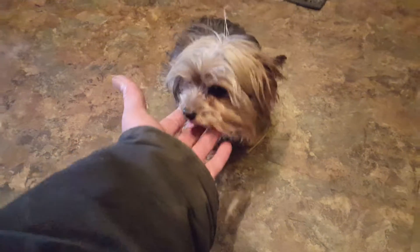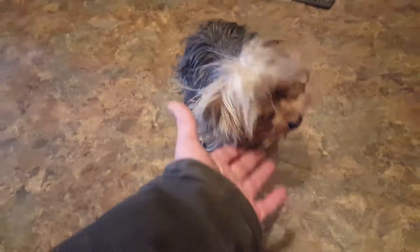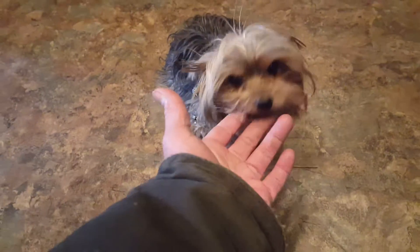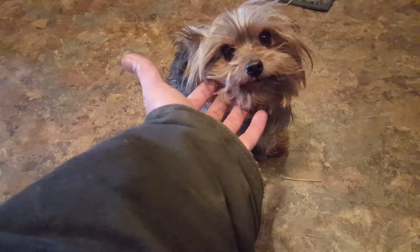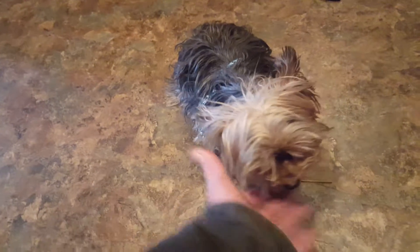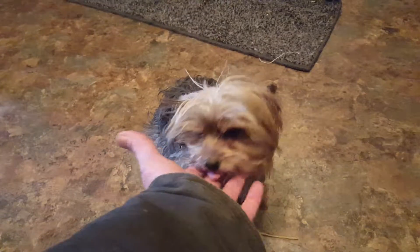Everyone in the house, especially guests who come over, can't be a risk to stepping on him because he's just that small. So he is cute and adorable as you can plainly see, but there are special considerations when a dog is this size as far as his safety. But he's cute — say hi.